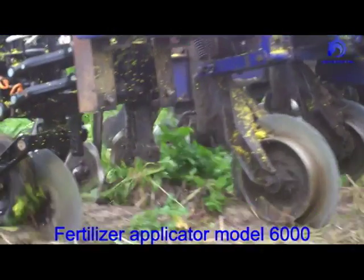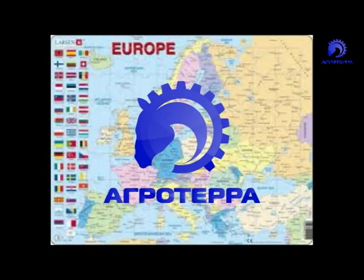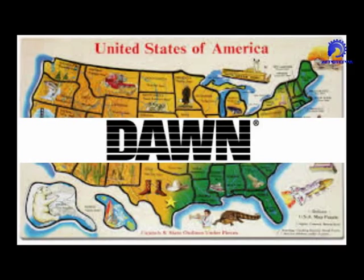We introduce you to the fertilizer applicator model 6000, represented by the European dealer company AgroTerra, city of Kyiv, Ukraine, and the producer DAWN USA.